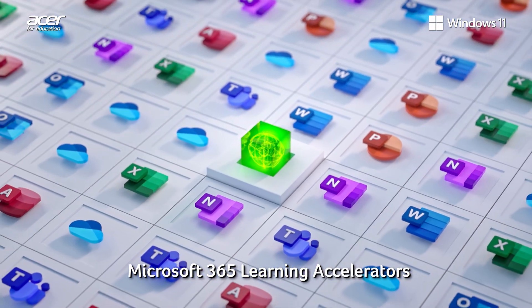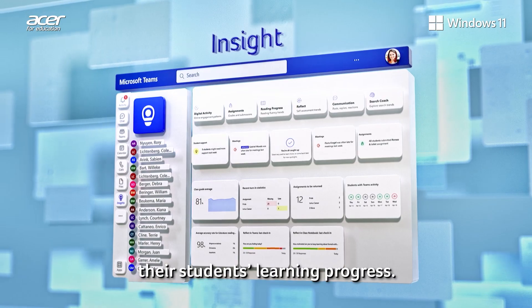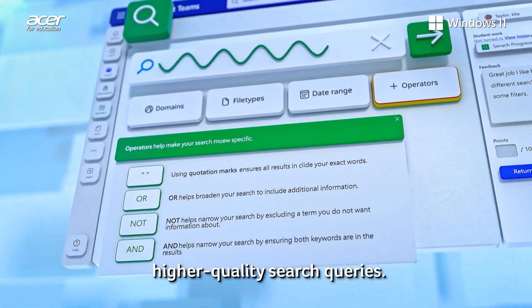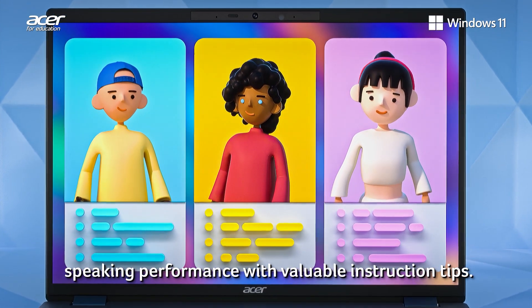Microsoft 365 Learning Accelerators provide teachers invaluable coaching data and actionable insights on their students' learning progress. Reading Progress tracks reading skills and areas for student improvement. Search Progress helps students achieve higher quality search queries, and Speaker Progress offers data on speaking performance with valuable instruction tips.